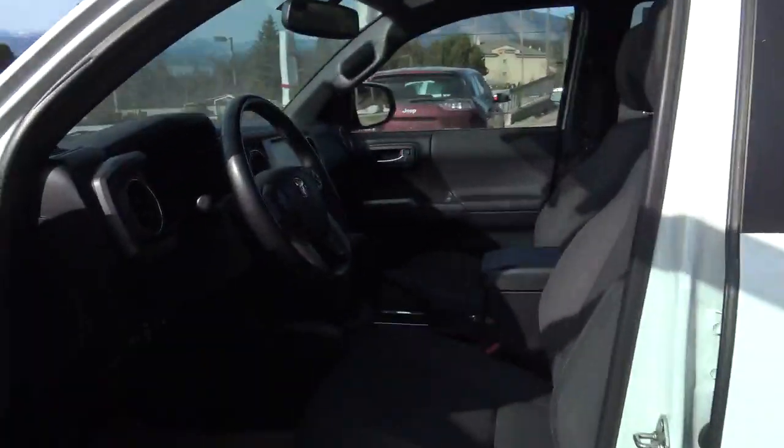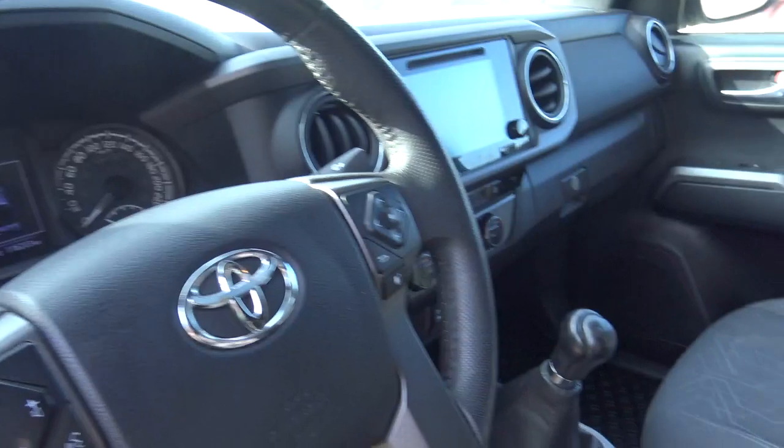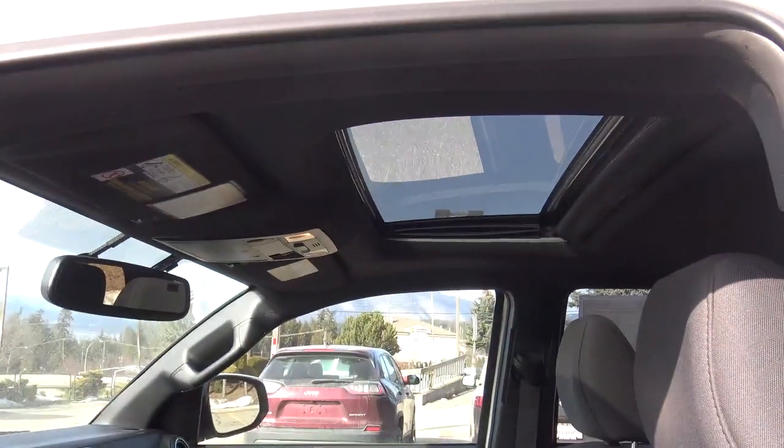This is a TRD Sport package, but unlike most TRD Sports, being the manual transmission, this features the short box like the TRD Off-Road. That is a five foot bed.